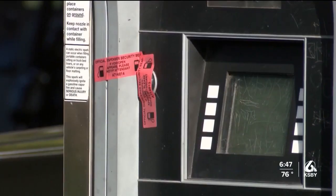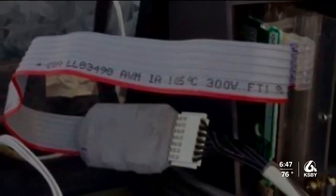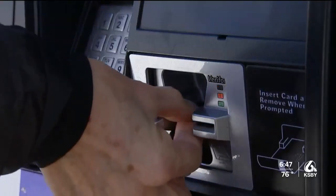In San Luis Obispo, police recently removed a skimmer from a local gas station. A skimmer is a device used to copy credit card information from card readers.